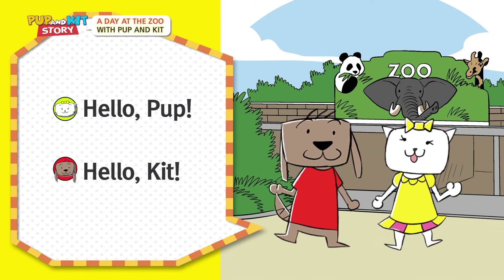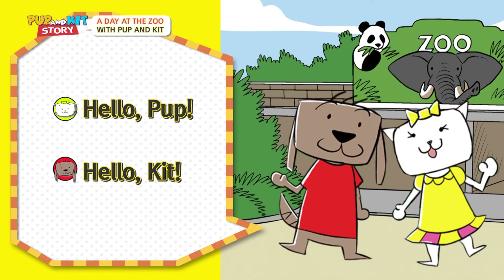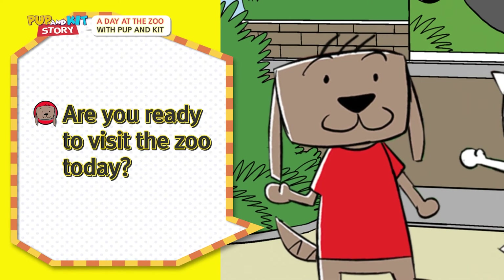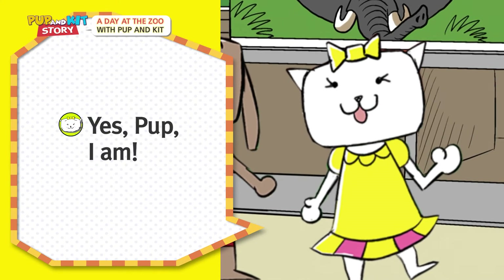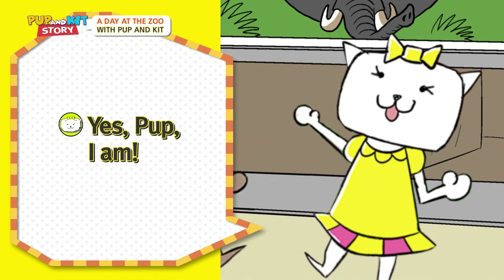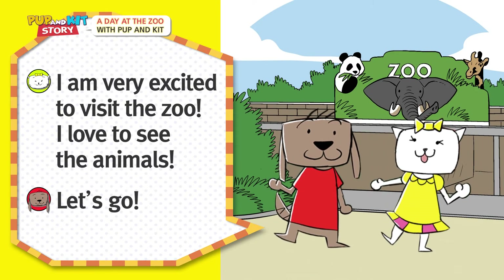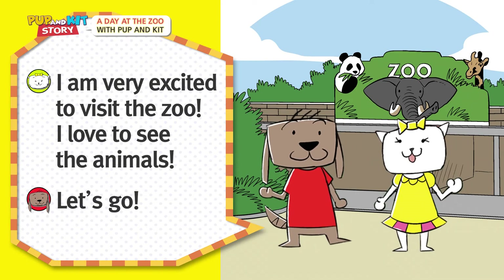Hello, Pup! Hello, Kit! Are you ready to visit the zoo today? Yes, Pup, I am! I am very excited to visit the zoo! I love to see the animals! Let's go!